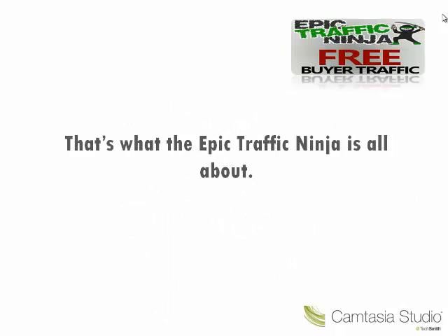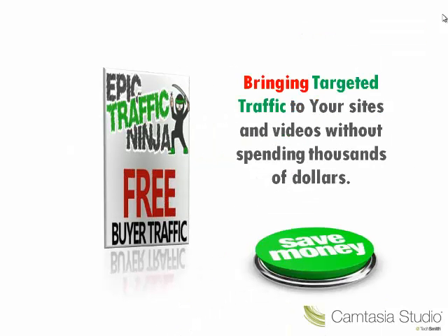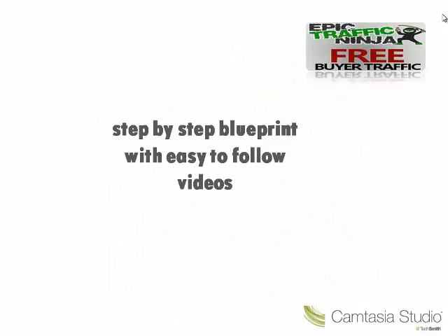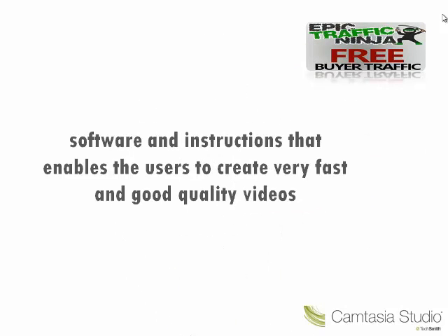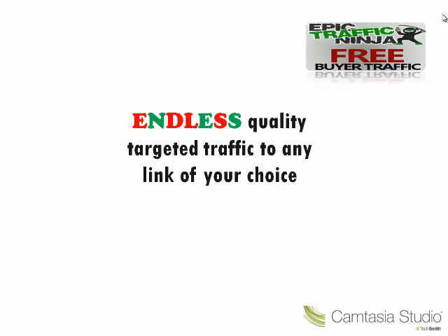That's what the Epic Traffic Ninja is all about — bringing targeted traffic to your sites and videos without spending thousands of dollars and without waiting for weeks or months to make it happen. It's a step by step blueprint with easy to follow videos, software instructions that enables the users to create very fast and good quality videos, and most of all, endless quality targeted traffic to any link of your choice.